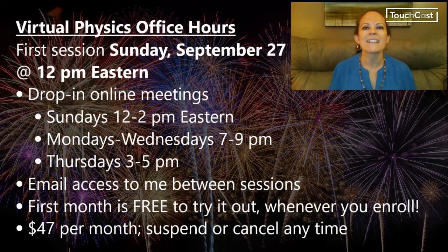This service includes email access to me in between sessions. The first month is free to try it out whenever you enroll, now or later. It's a monthly subscription for $47 per month and you can suspend or cancel your subscription at any time.